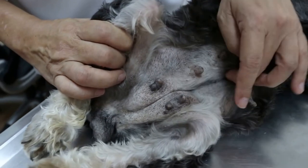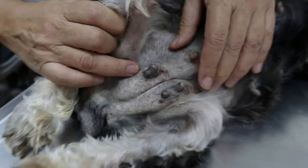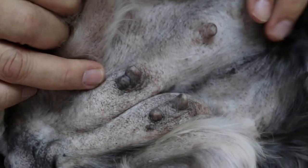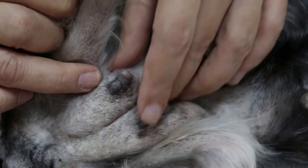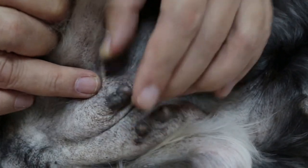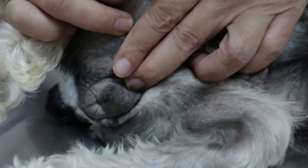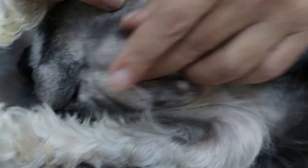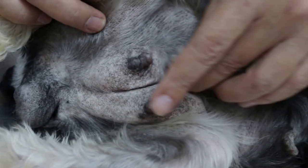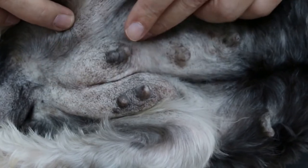My advice would be first to spay, and at the same time to remove this lump. By removing the female hormones, which stimulate the growth of the breast tumours, once you spay, everything will be back to normal — including this vulva swelling — because there will be no more discharge of pus from the uterus through the cervix.